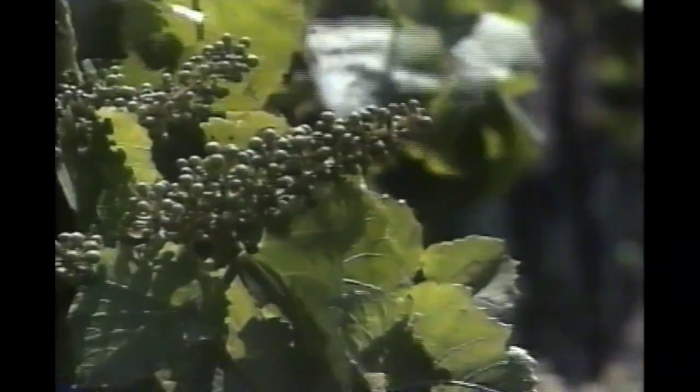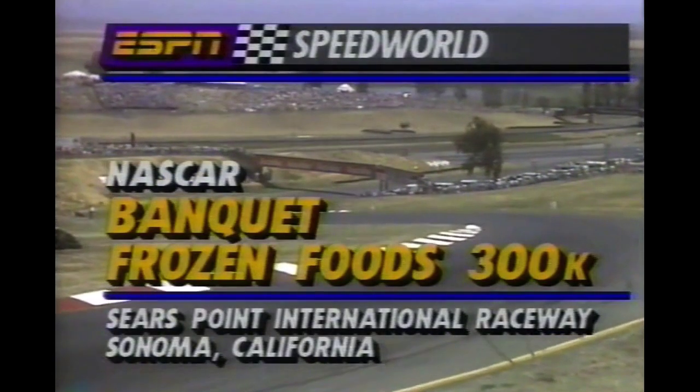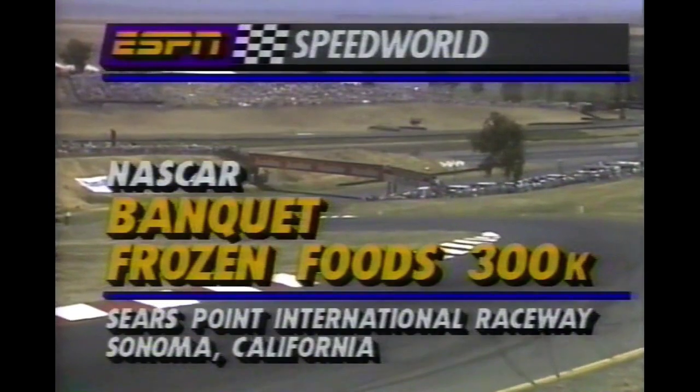ESPN, the world's leader in motorsports coverage, presents Speed World. Today, from the wine country of the Sonoma Valley of Northern California, one of the most fertile valleys in all of the United States. Also there, you'll find Sears Point International Raceway and today's Banquet Frozen Foods 300 Winston Cup Race.